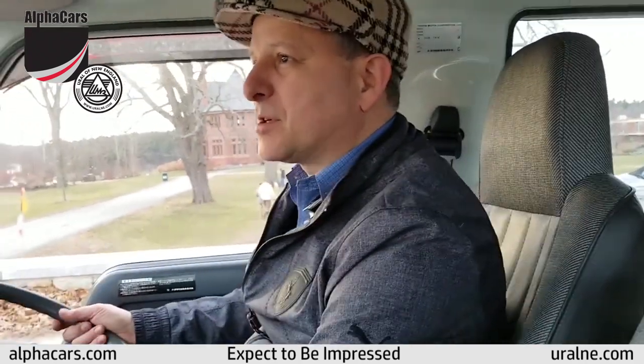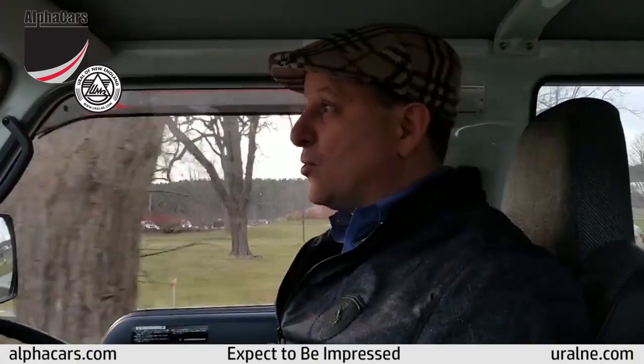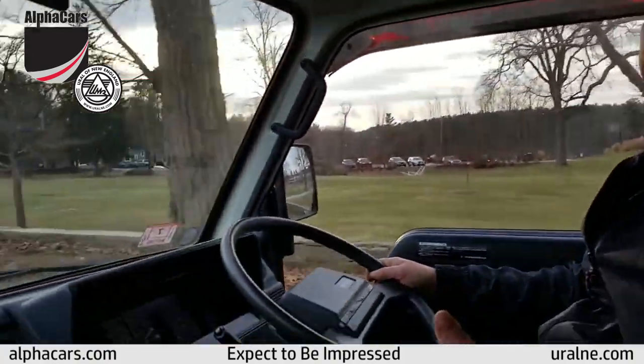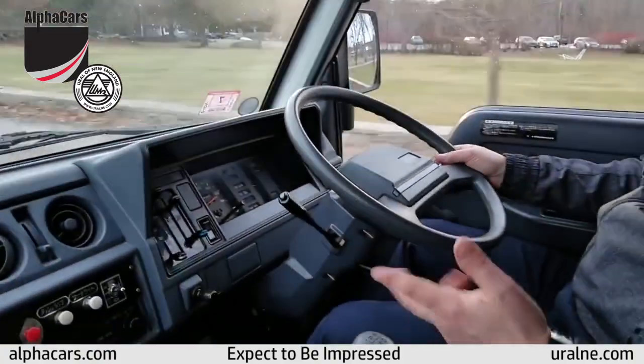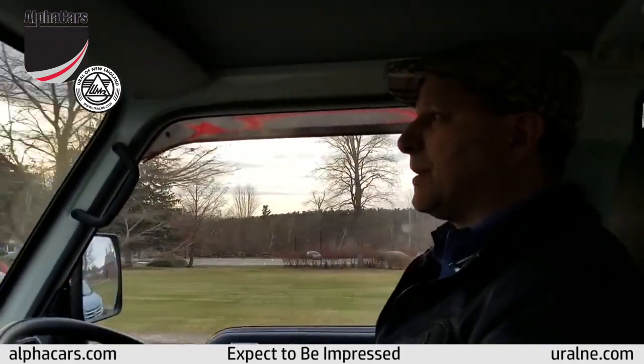Hello from Alphacars in Boxborough, Massachusetts. We're driving a 1993 Toyota Hi-Ace and I'm sorry I'm not facing you all the time because I'm actually driving. I happen to be on the right hand side of the automobile. We are in the United States, I'll remind you, and the vehicle is from Japan.